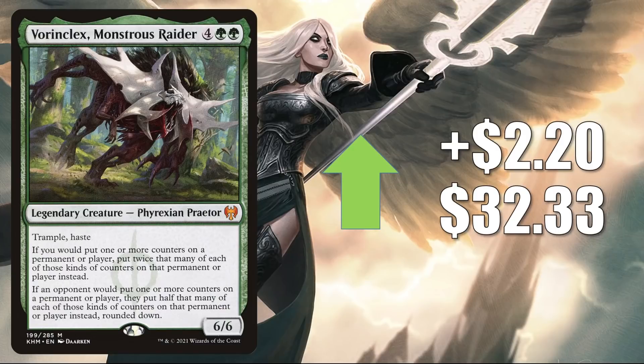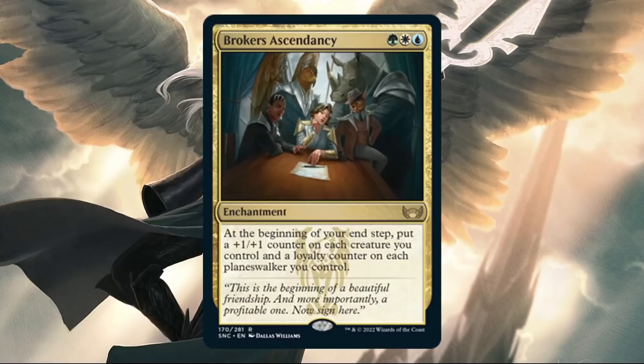The reason I think Vorinclex is moving as much as it is this week ties into a card preview from Streets of New Capenna. We haven't seen much from the new set yet, but we have seen Broker's Ascendancy. This indicates that the Brokers crime family may be focused on counters, and not only will they be part of the regular set, but each crime family will also get a Commander deck. Vorinclex Monstrous Raider may be getting better pretty soon.